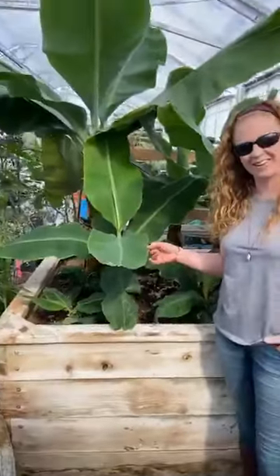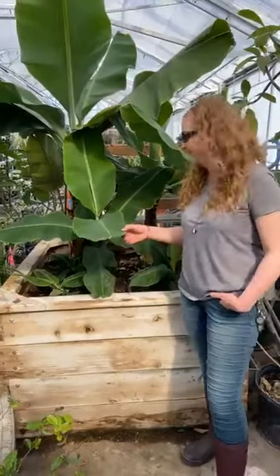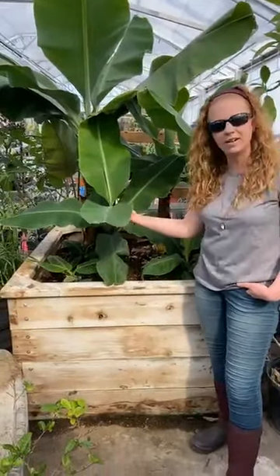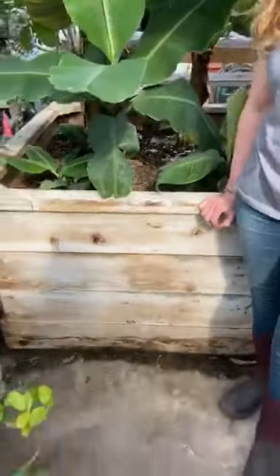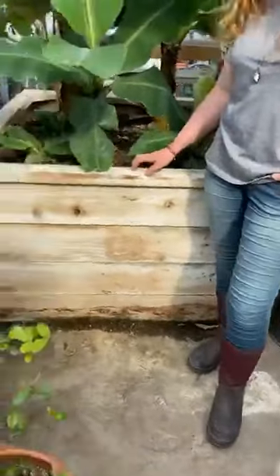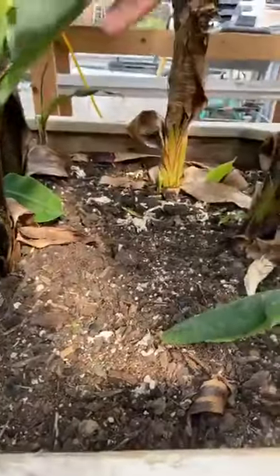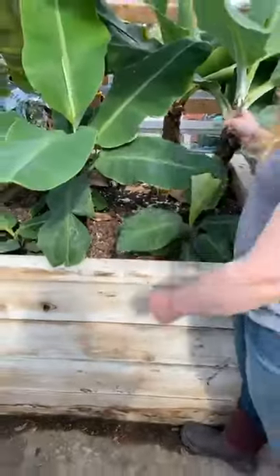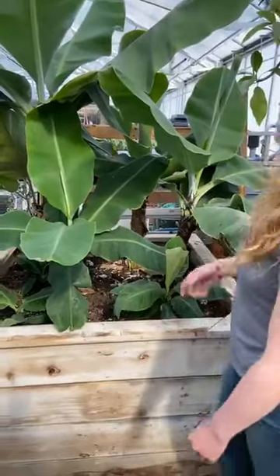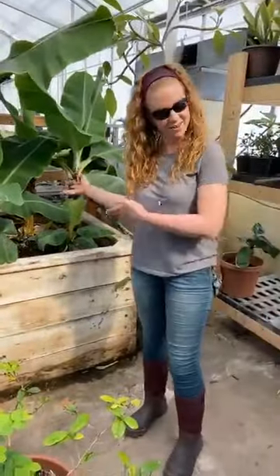Here we have the iconic Dakota College banana tree — this thing is older than both Jamie and I combined. It wasn't looking so great a few months ago, so we dug all the soil out and replaced it — that's a huge container and a large amount of work, but it was worth it. We put a lot of organic material in here, some biochar, and we actually have a living compost system with worms living in the banana tree. We put waste material in here that worms digest and feed the banana plant. As you can see it's looking pretty healthy, and I'm confident that this year we might get some bananas.